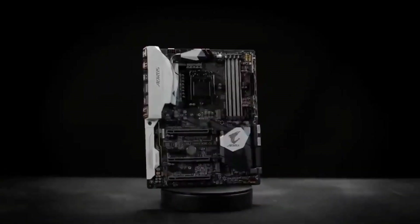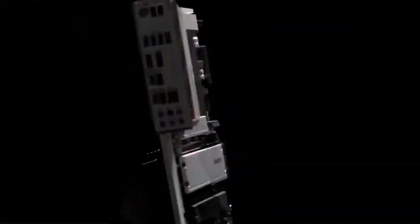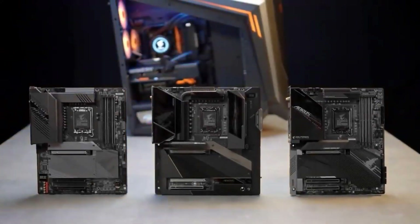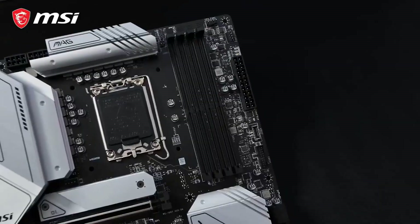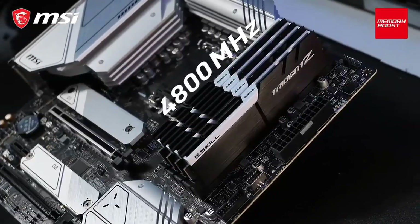Think of the best gaming motherboard as the foundation for your future PC. Your motherboard dictates what your gaming PC can and cannot do. It also tells you what components you should buy, since not all PC parts fit into all motherboards. A good motherboard should provide you with worry-free gaming, lasting multiple CPU and GPU generations.